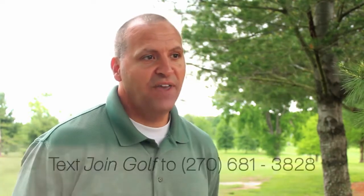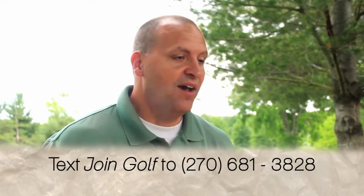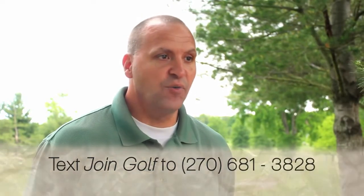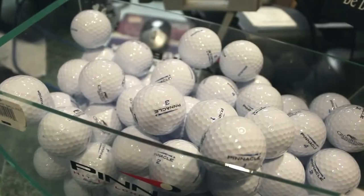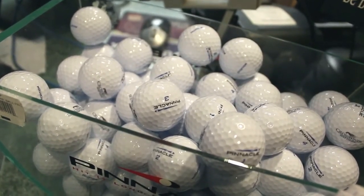The next element of our Grow Golf campaign is our texting program. If you text JOINGOLF to 270-681-3828, you'll start getting specials and discounts for our golf courses. We try to do one on a weekly basis, and it's going to save you money, give you alerts on what our courses are doing — upcoming events, tournaments, fun outings, maybe discounts in the pro shop. The JOINGOLF program really pays off.